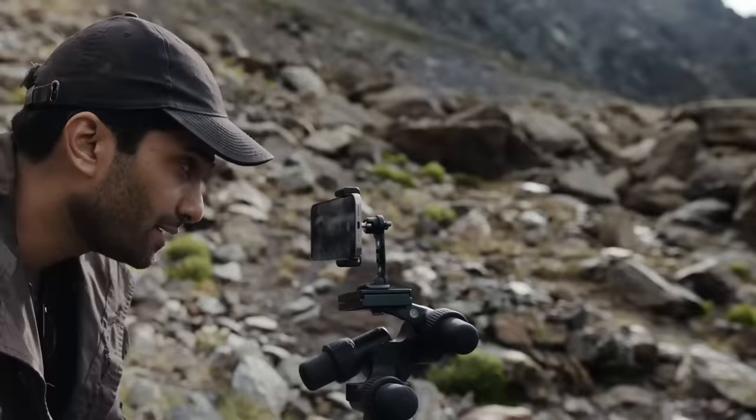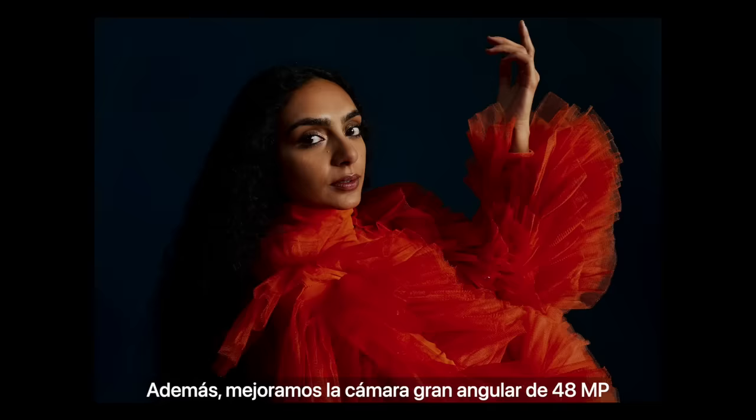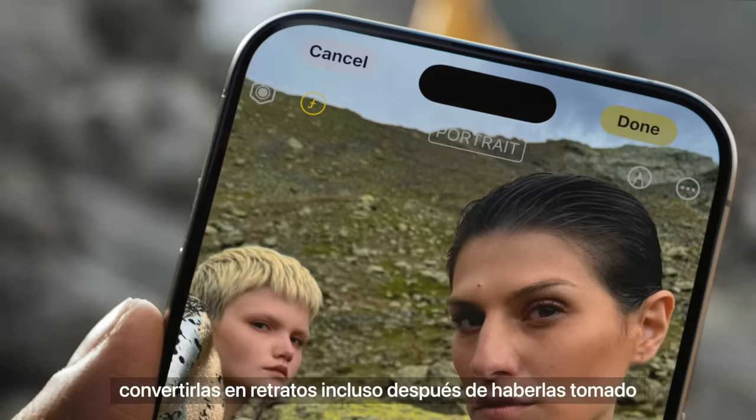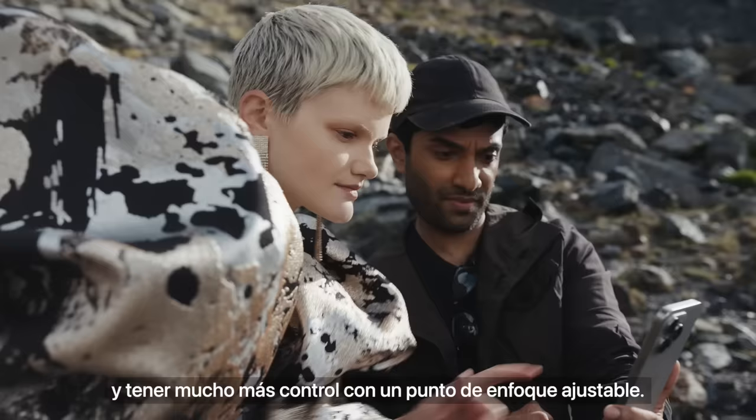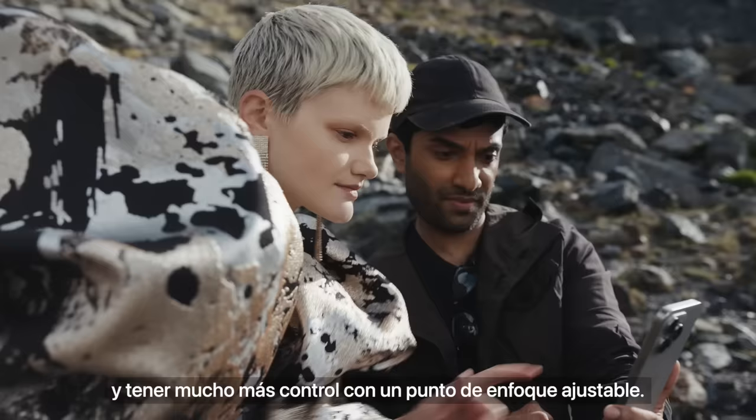It's like having a huge telephoto lens, but it's just in there. And the more advanced 48-megapixel main camera brings super-high resolution to photos, which can now be turned into a portrait after you've shot, with an adjustable focus point for an all-new level of control.